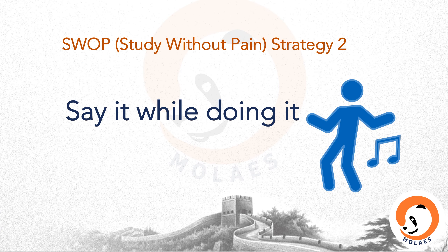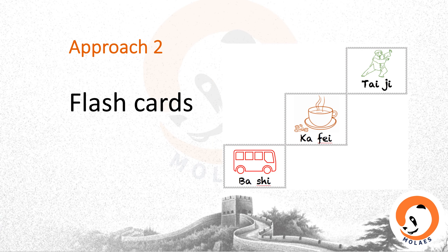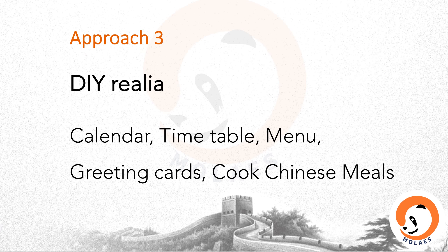SWAP strategy two: say it while doing it. This helps us to remember most of what we learned. Approach two is flashcards — a very common approach. But have you ever made your own? Approach three is DIY reality. For example, make your own Chinese calendar, timetable, menu, greeting cards, or cook some Chinese meals.